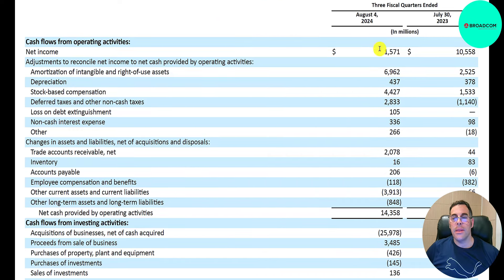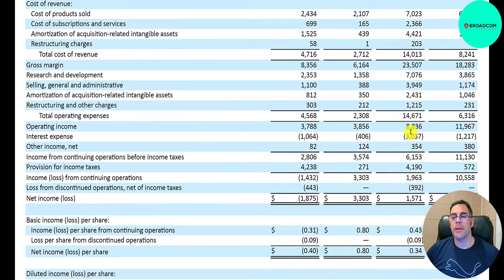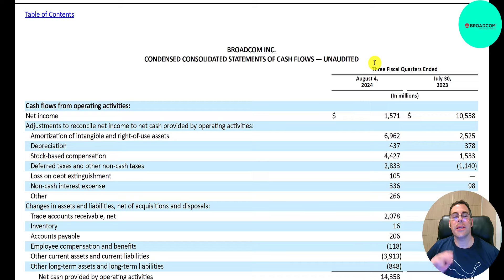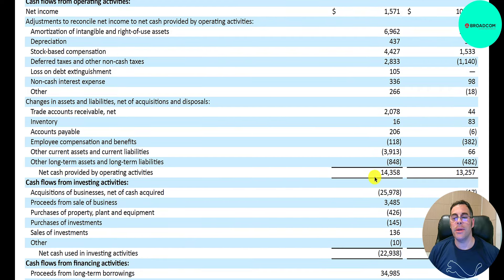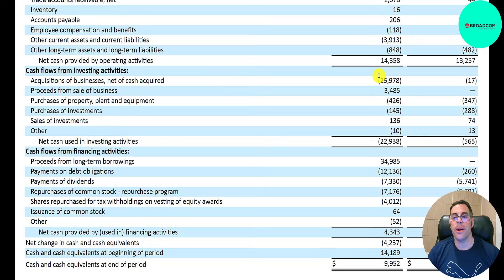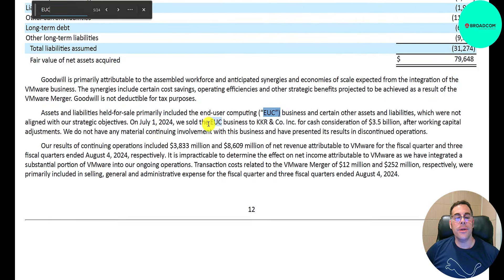Let's look at the statement of cash flows. Their net income was $1.6 billion — this is for the trailing nine months, not one quarter. So even though they had only $1.6 billion of net income, they generated $14 billion of cash flow, thanks to $7 billion of amortization — a non-cash item added back — $4.4 billion of stock-based compensation, triple last year, and $2.8 billion of deferred taxes. In the investing section, they spent $26 billion cash on the VMware acquisition, with the rest paid in stock, and received $3.5 billion from selling their EUC (end-user computing) business to KKR.